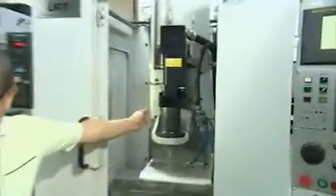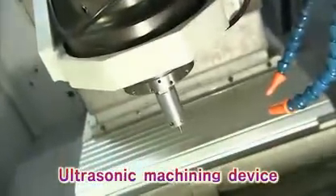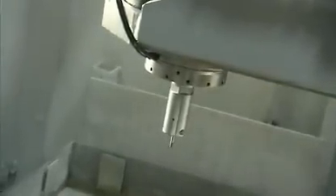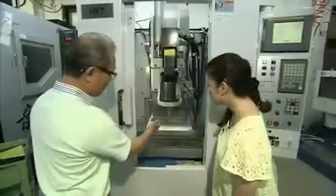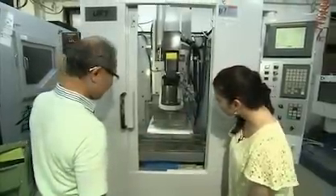The black device mounted inside this machine is the machining device that Take developed. It's capable of ultra-high-precision machining by utilizing the power of ultrasonic waves. It is widely considered to be indispensable in machining precision components used in cell phones, smartphones, computers and other electronic devices. But what exactly is machining using ultrasonic waves? We had Take show us how it works.